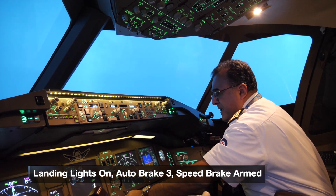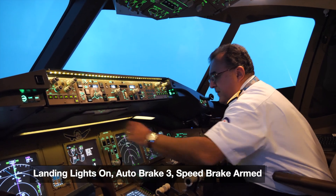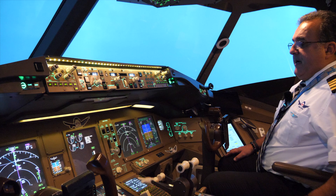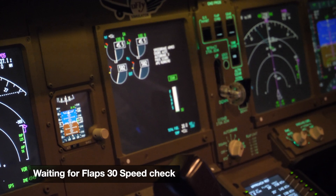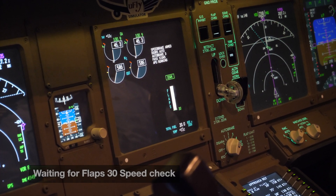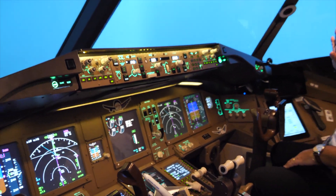Landing gear down, cabin ready, speed brake is armed, and auto brake is also armed. We're just waiting for flaps 30. At this moment the plane is configured for landing — the pilots would just sit and monitor. As you can see, I still don't see the runway.